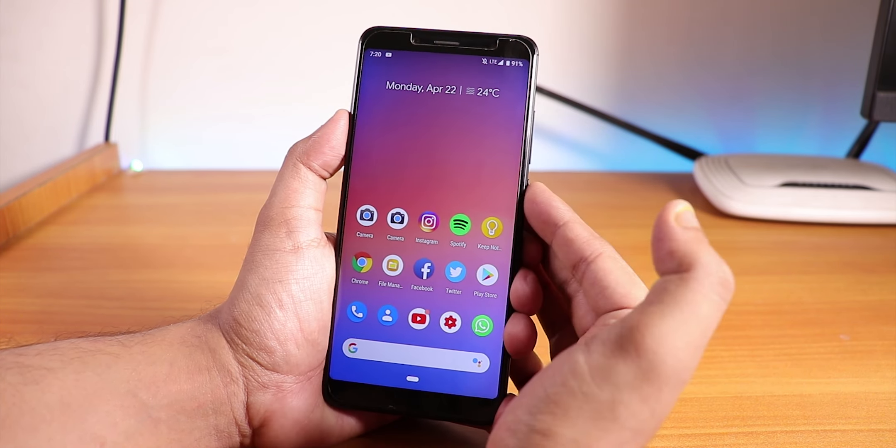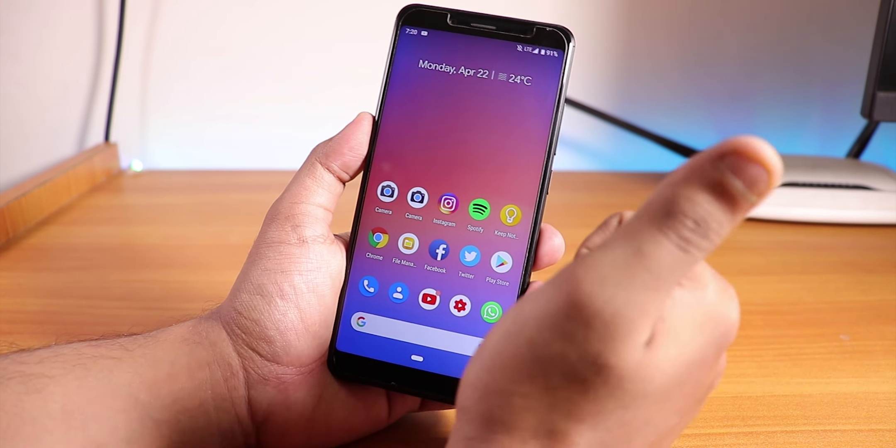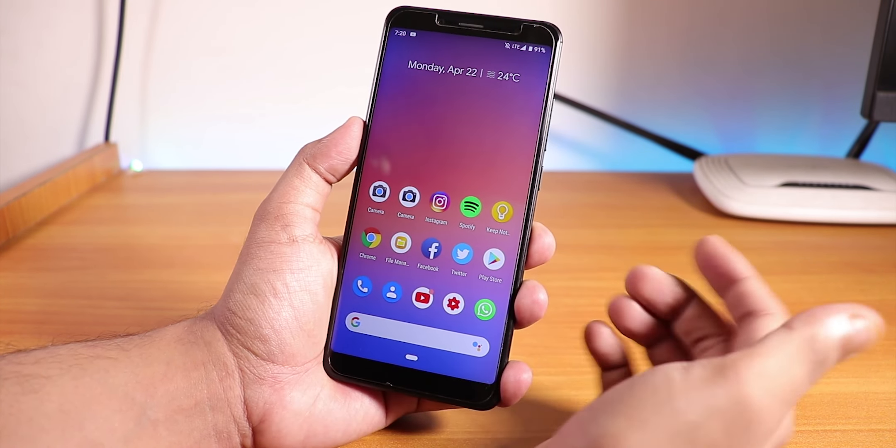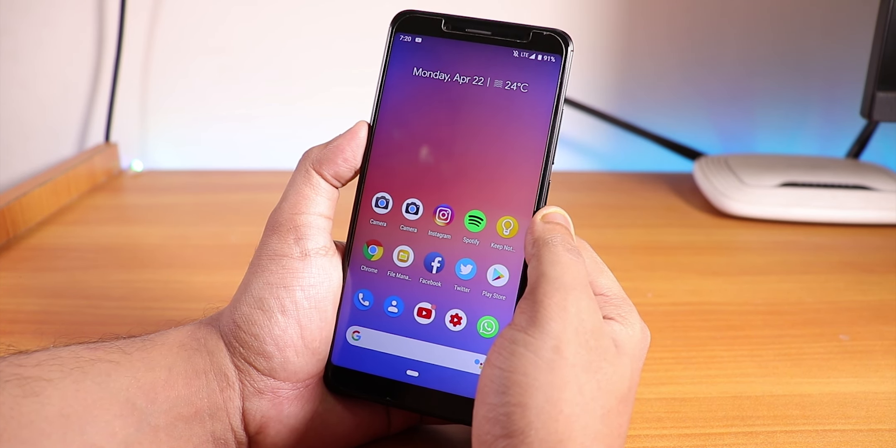That's pretty much it — that's what I think about the Pixel Experience ROM on the Redmi Note 5 Pro with the 19th April 2019 build. Let me know in the comments what you think about this ROM. Give the video a thumbs up if you liked it, subscribe to the channel, this is Tito from KTN Tech signing off — catch you in the next one.